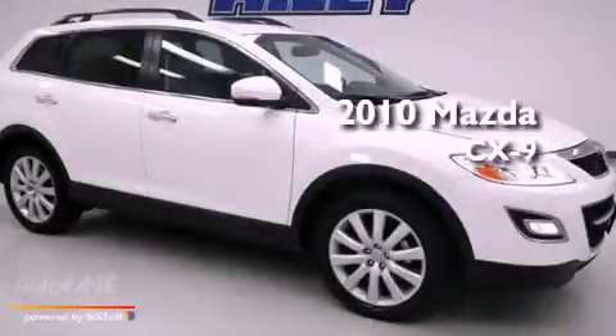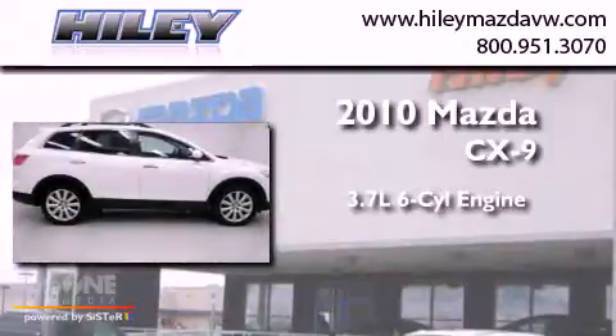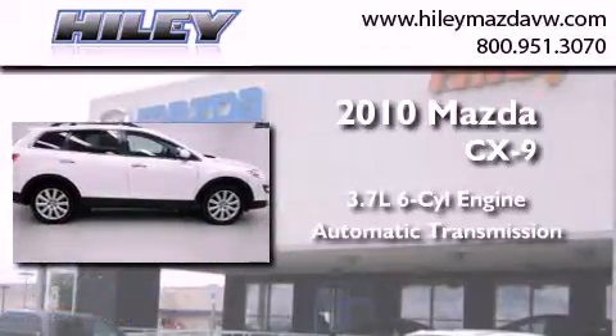This is a 2010 Mazda CX-9. It features a 3.7-liter, six-cylinder engine and an automatic transmission.